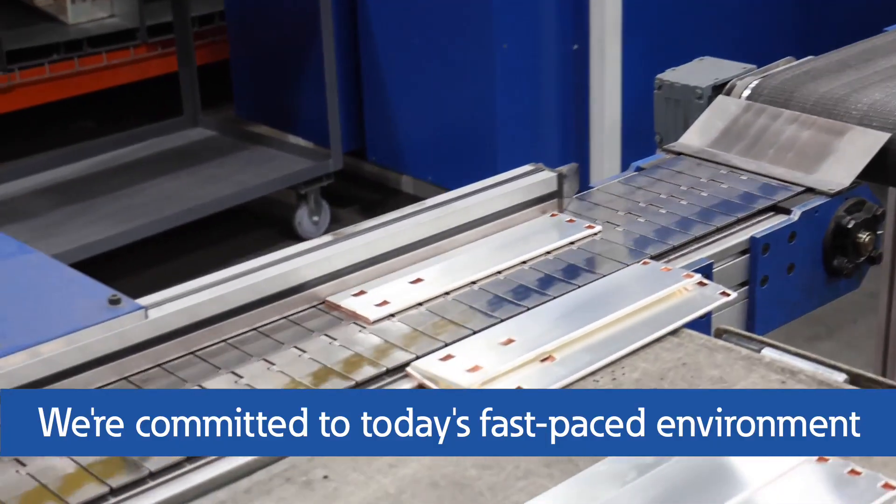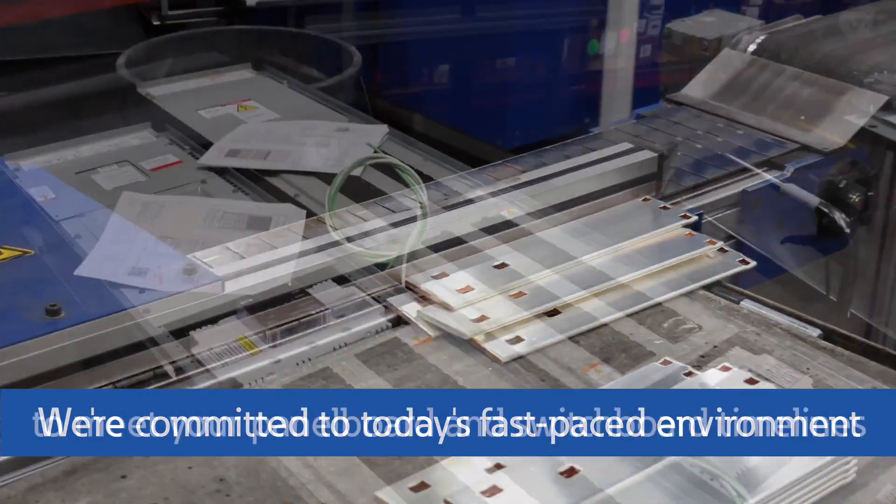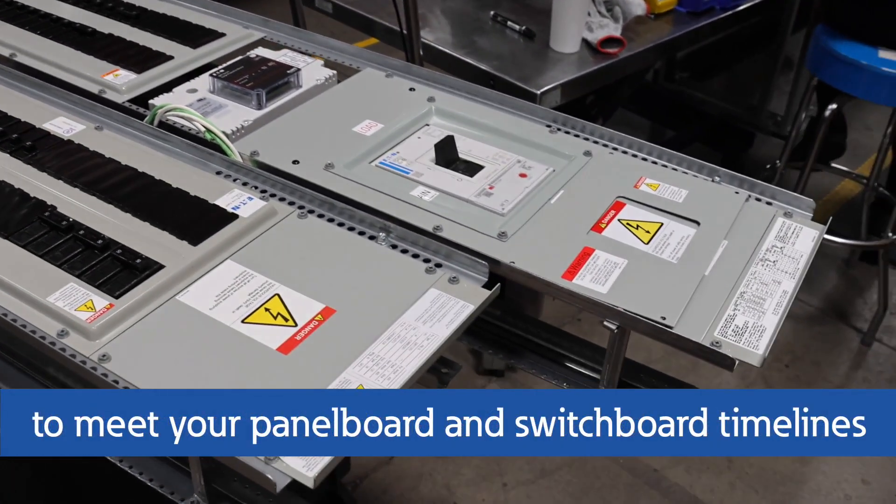We're committed to keeping up with today's fast-paced environment and work directly with you to meet your project timelines for both panel board and switchboard projects.